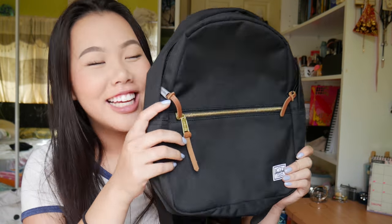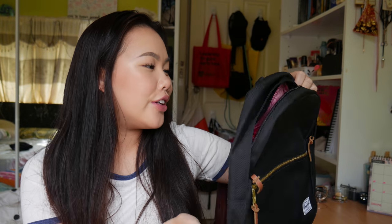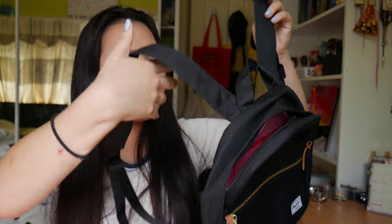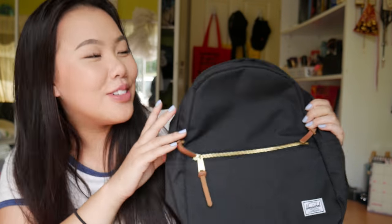I also got this tiny Herschel bag — it's so small, look at it! It's really cute. I got it from Myers. I can't wait to use it. It has like the white and red stripes from the regular sized one. It is really, really cute and it fits a lot of stuff surprisingly.